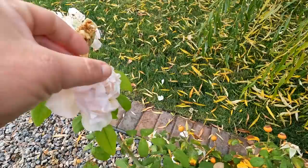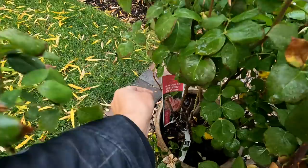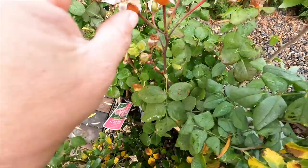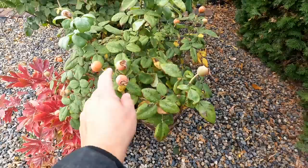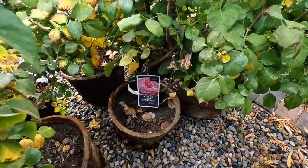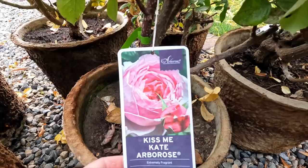In the back here I have one Princess Charlene de Monaco — again, another English-looking rose with huge rose hips. This one right here is called State of Grace; it looks a lot like Distant Drums to me. And then we've got one climber called Kiss Me Kate Arborose — very fragrant, beautiful big pink blooms.